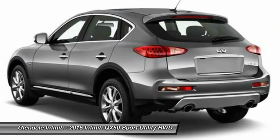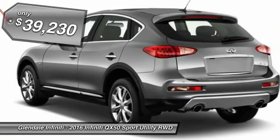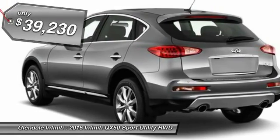The QX50 offers extremely high levels of safety and luxury, all with a sleek new design, and is priced below $40,000.